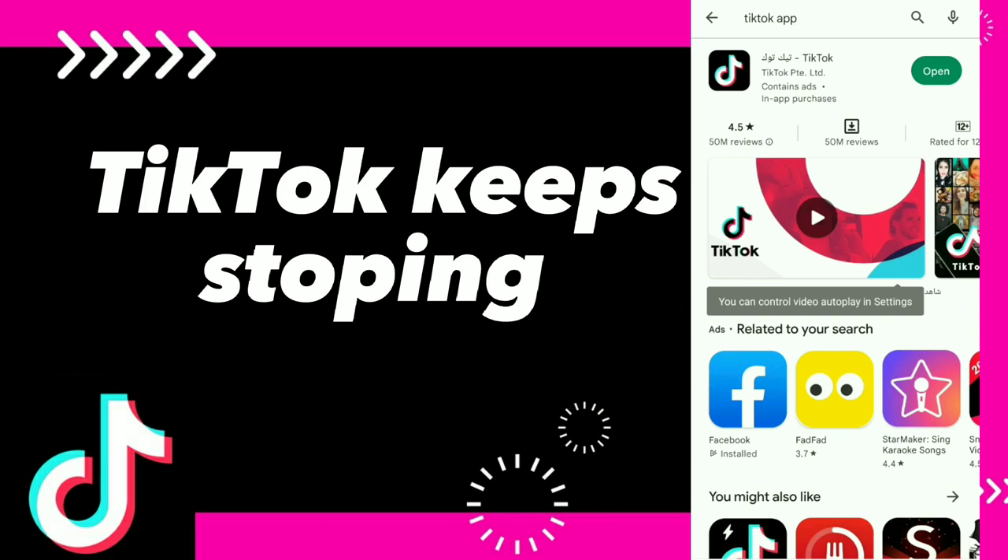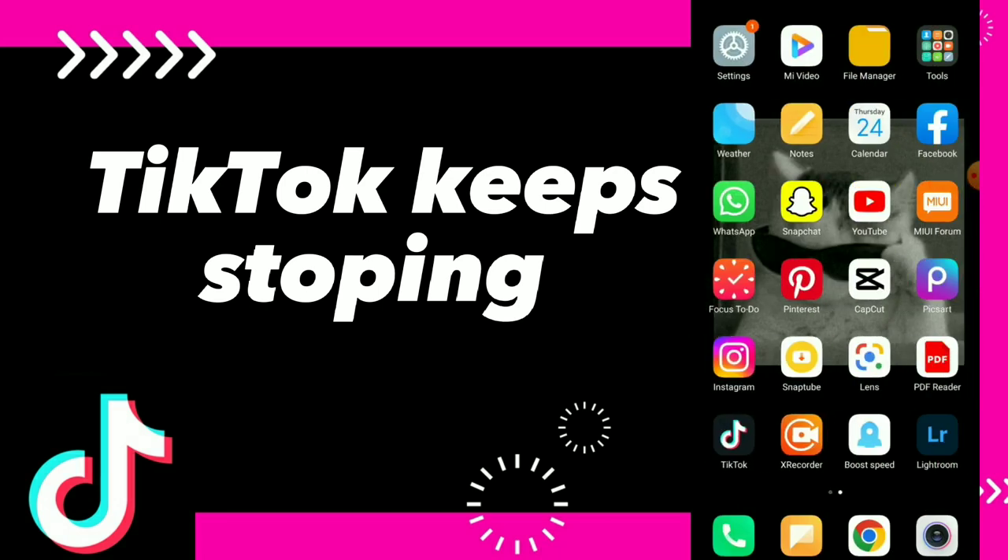If you do have the latest update you will find Open. The second thing you can do is delete the application and reinstall it from the beginning.